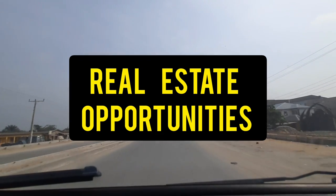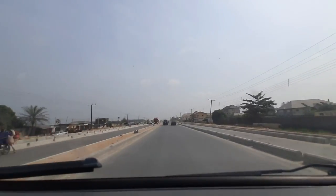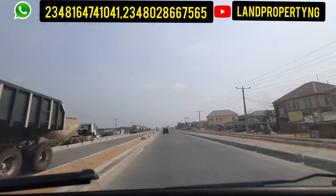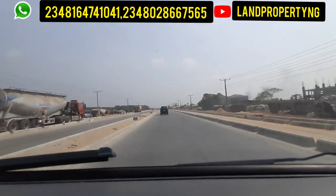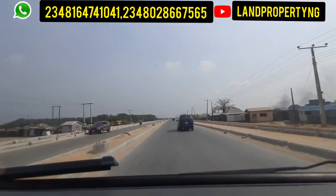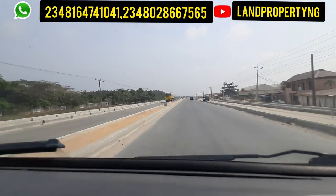Stay till the end of this video — I'll show you the current updates on how far the road has gone and the opportunities in this axis that you can tap into. Welcome to my channel. My name is Dennis Esong and what I do is give you properties that have potential for appreciation, exposing you to them before many people come to know about them, especially in the Lagos real estate market.